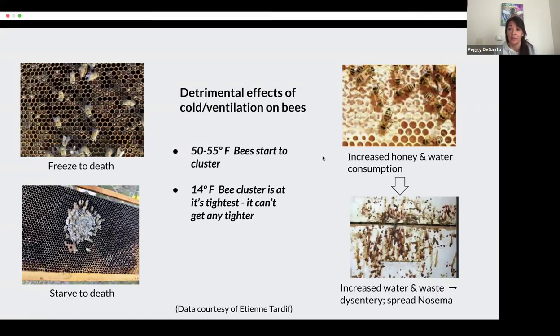When we ventilate our hives and expose them to the cold, it causes very detrimental effects on the colony. At 50 to 55 degrees, the bees start to cluster. But at 14 degrees, that cluster reaches maximum tightness. So if the cold threat persists and it can't get any tighter, that outer layer of bees will go into a chill coma and drop off the cluster until you have a pile of dead bees at the bottom of your hive. Or that cluster is so tight because of the cold, they can't even move an inch to get to their honey. It's a common misconception to say they starve to death — no, they froze to death because they were too cold to move to get to their food.